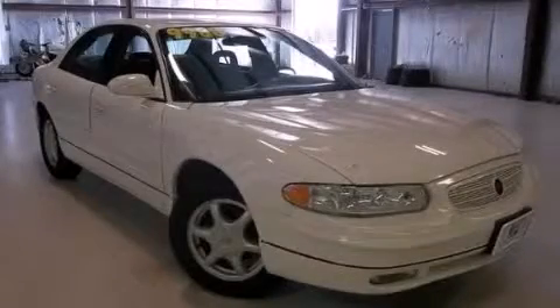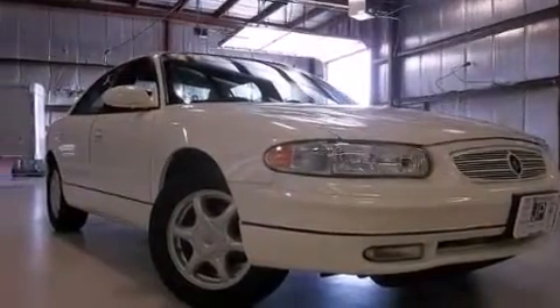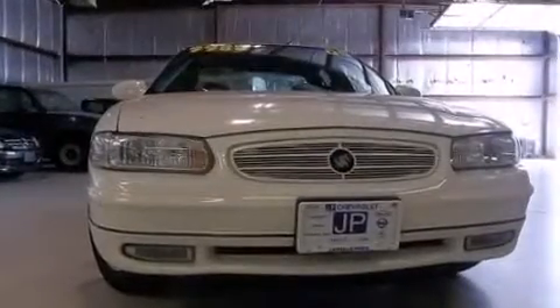This is a 2004 Buick Regal. This car has a 4-speed automatic transmission and a 3.8-liter V6.